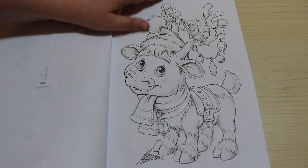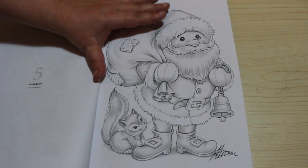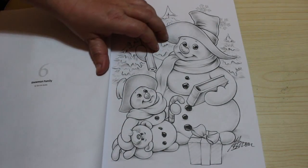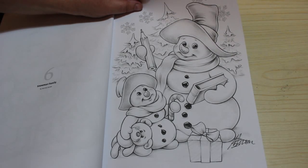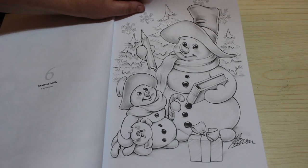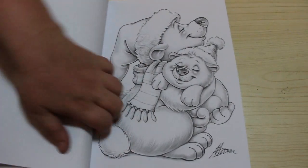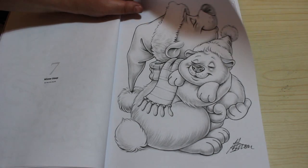We've got Raffi, Santa Claus — it's a lovely one of Santa. And we've got Snowman Family, it's just so adorable. Although difficult to colour because snowmen are white, so I think it's just a matter of shading in a bit of colour on the snowmen themselves. Winter Sleep — how sweet is that?